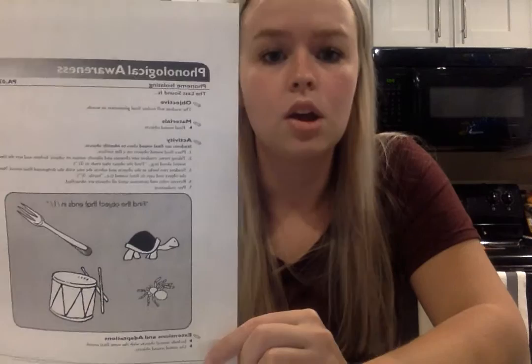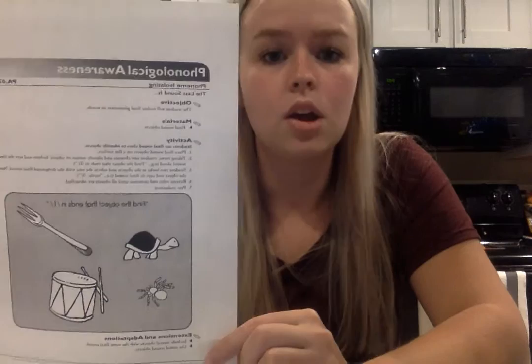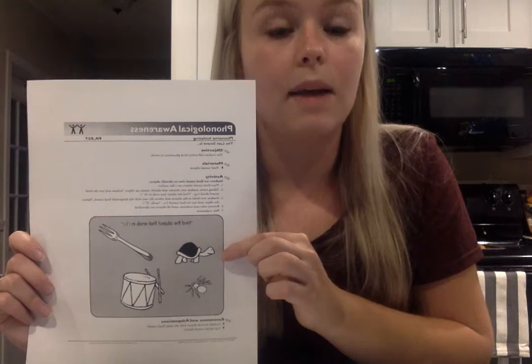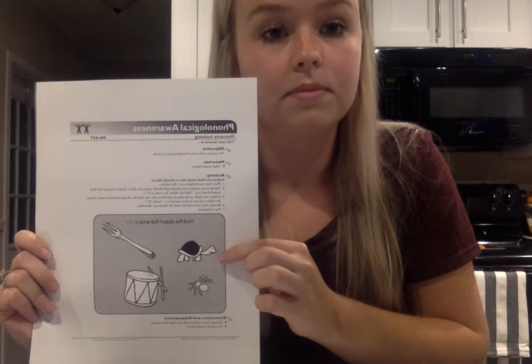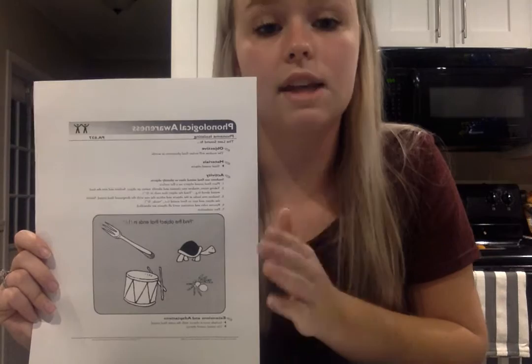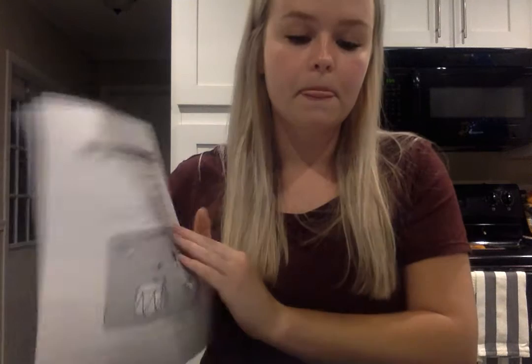As the teacher I would model this demonstration using the final target sound objects provided on the Florida website. I would go over several examples — for instance, I'd say 'I'm going to tell you the final sound; you tell me which one I'm talking about.' So I would say 'luh' and hopefully they'd say turtle. I would do this several times to give students an example of how to complete the activity, then partner students up to complete it, and assess them through observation.